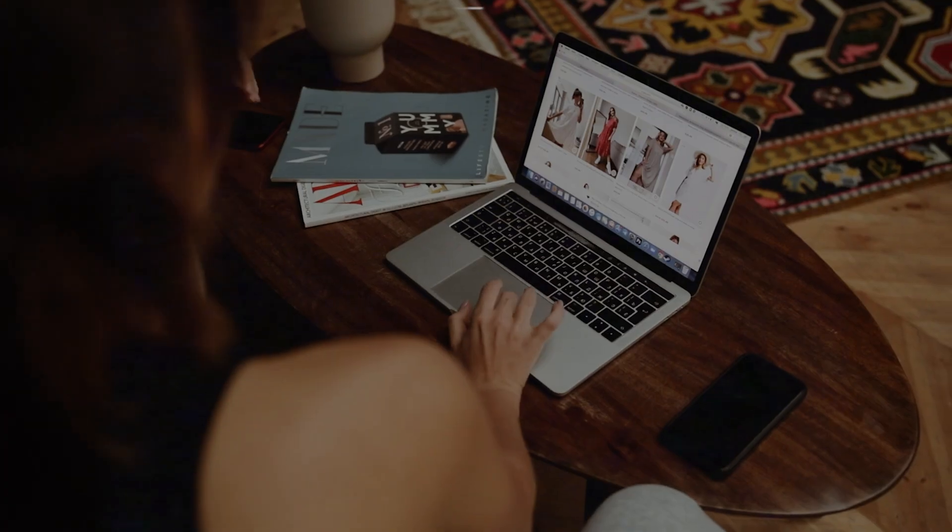No visitors, no Google ranking, and certainly no income. If that's the case with your website or blog, then these 10 essential plugins you need to transform your website.